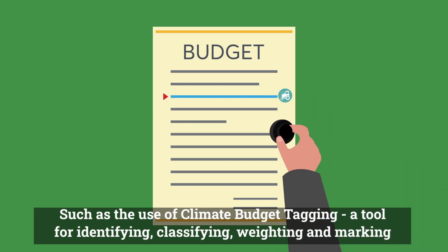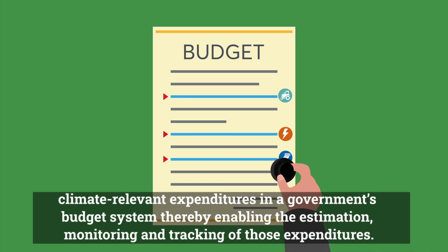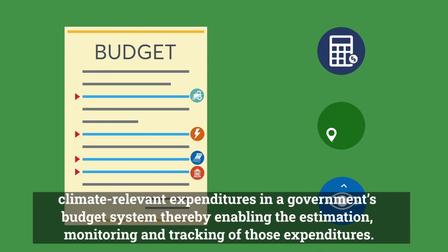Climate budget tagging is a tool for identifying, classifying, weighing, and marking climate-relevant expenditures in a government's budget system, thereby enabling the estimation, monitoring, and tracking of those expenditures.